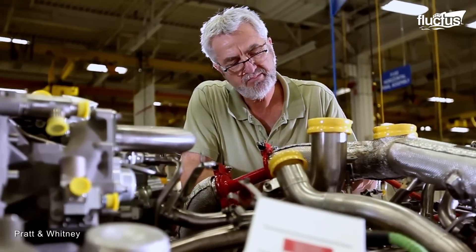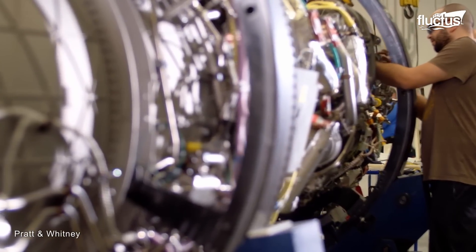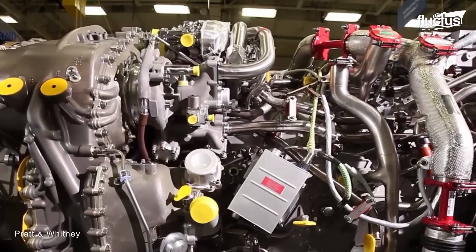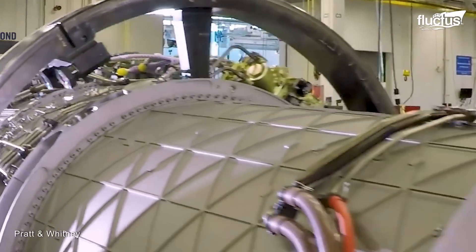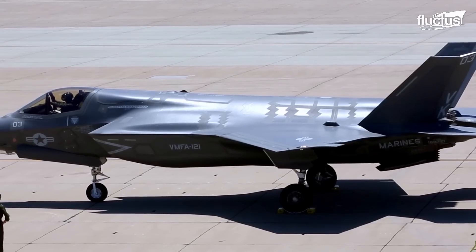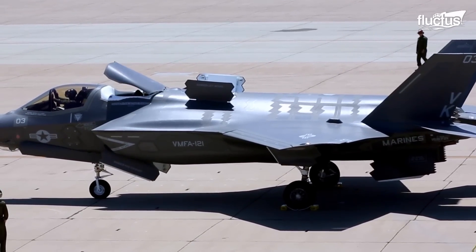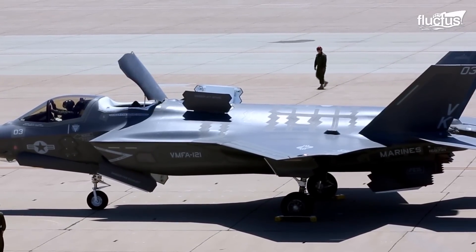The F-35 incorporates advanced stealth technology into its design. For the F-35B, an additional lift fan system had to be developed. Rolls-Royce's revolutionary lift fan system on the F-35B enables STOVL capabilities, which is critical for ship-borne missions.